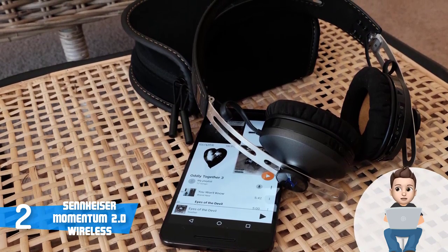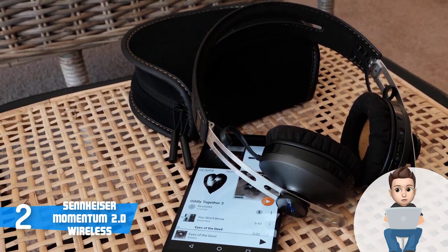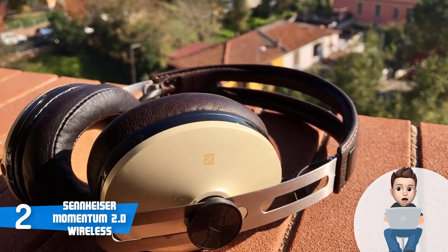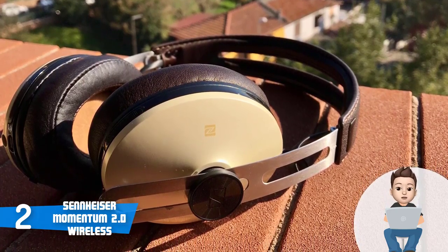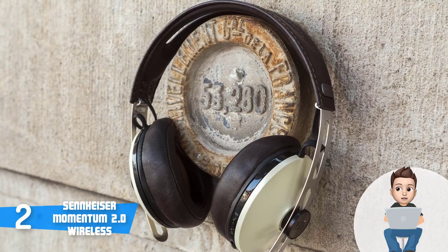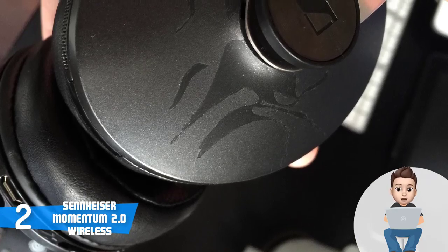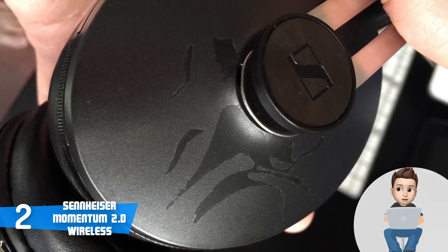The Momentum 2.0 features two built-in microphones built on Voice Max technology, which prevents external noise to deliver speech as clearly as possible. The hybrid active noise cancellation technology ensures a nearly perfectly defined audio even in noisy environments. You can pair two devices simultaneously with up to eight in the pairing list, and the battery provides 22 hours of runtime with both Bluetooth and active noise cancellation in use.